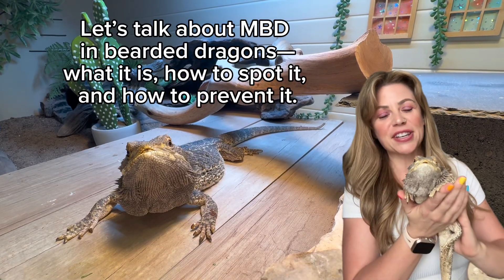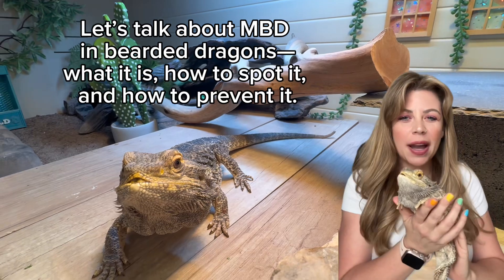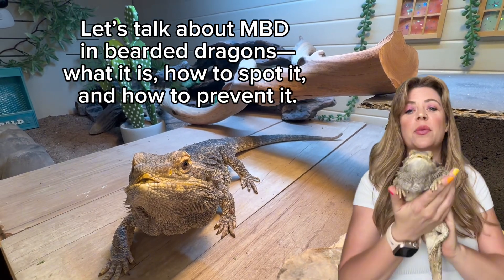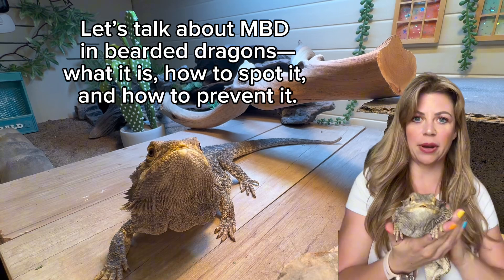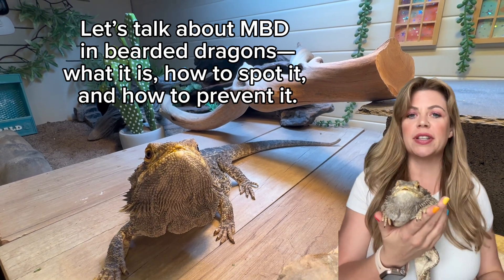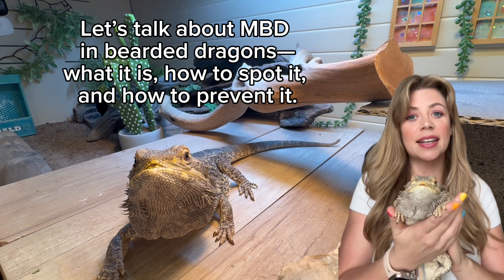Hey reptile fam, meet Gerald. He's eight years old and he's a total warrior. But what you might not notice right away is that Gerald lives with metabolic bone disease — a condition that affects thousands of pet reptiles, often due to preventable care mistakes. So today we're going to talk about it, how to recognize it, and how to prevent it.